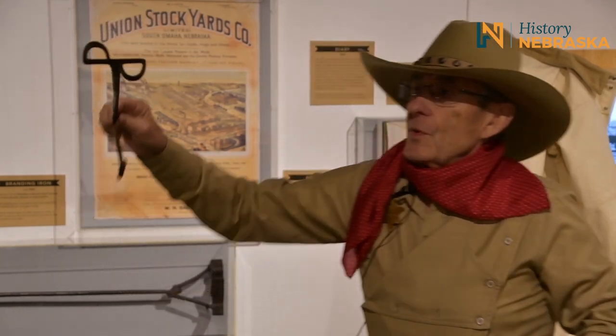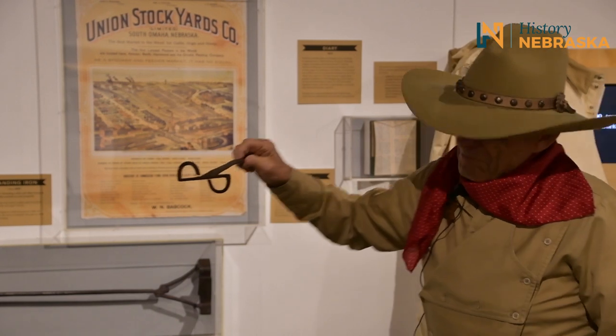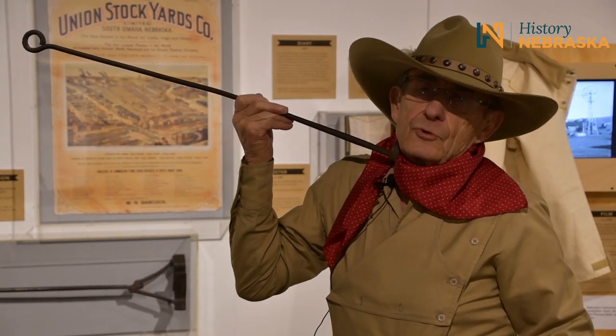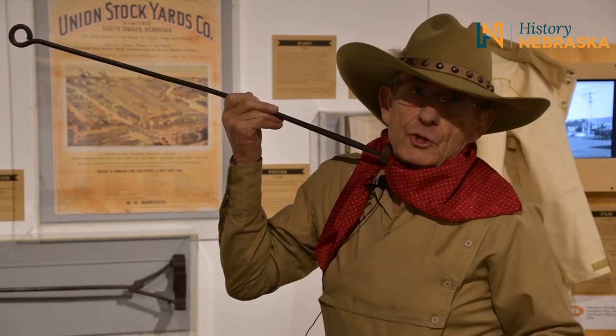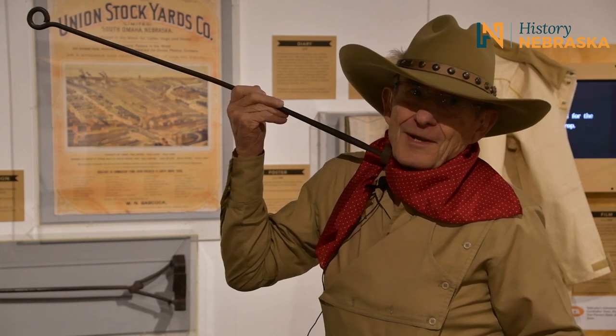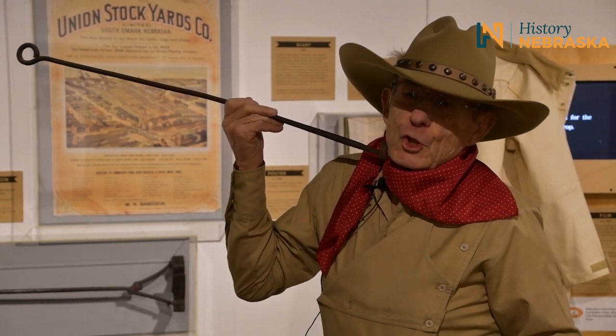Another kind of branding iron I'd like to show you — we generally think of branding as cattle, and basically that's true. But in order to separate the herds, sometimes you had to do horses as well. Horses generally — not always, but generally — would be branded on the neck. That noise you hear? That's searing the hair and the leather. And yes, it hurts.